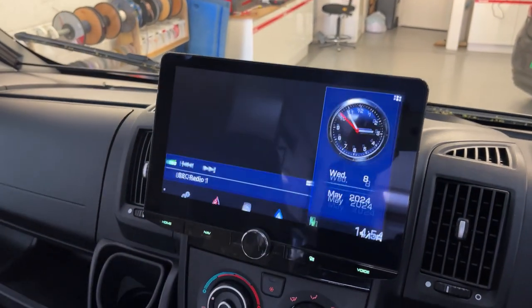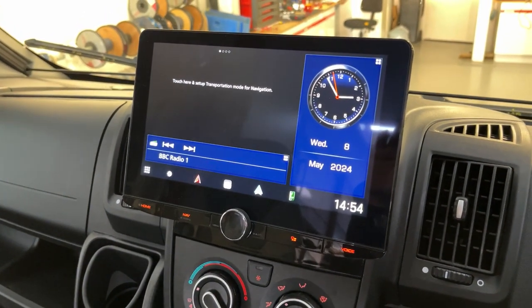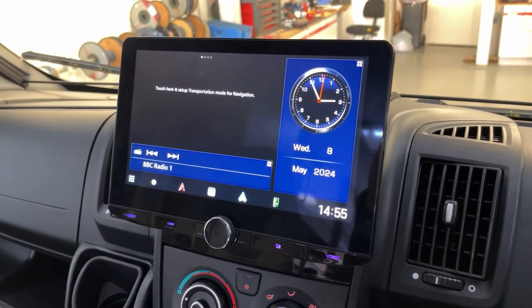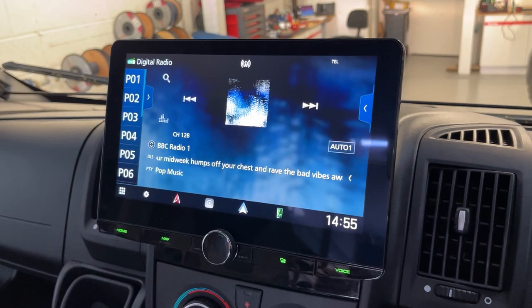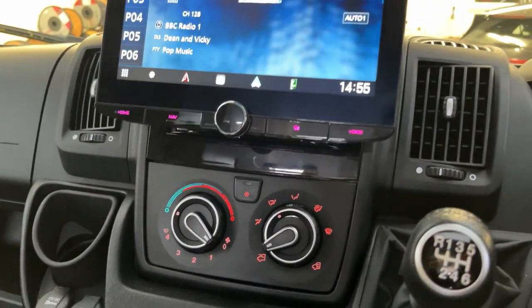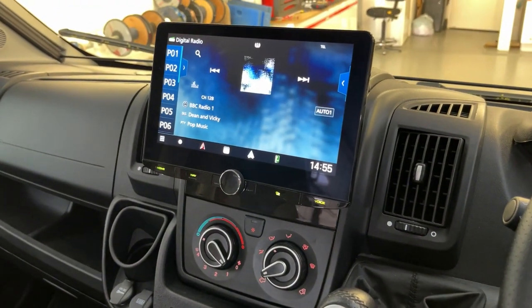It's also got Apple CarPlay, Android Auto, wireless and wired, digital radio, and this is all using the original DAB antenna. This is parked in the workshop and we're getting DAB, as you can see here, so it's a really good reception on these newer ones. We've also used the original USB here for charging and wired CarPlay, or a memory stick if you wanted to.